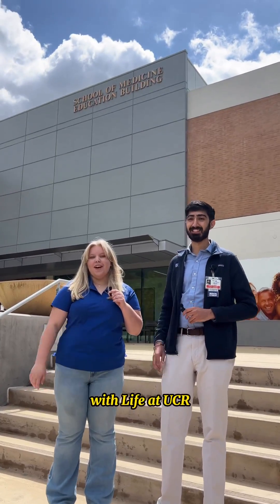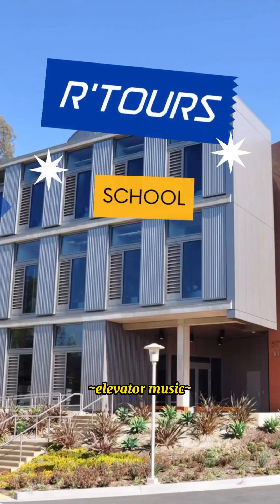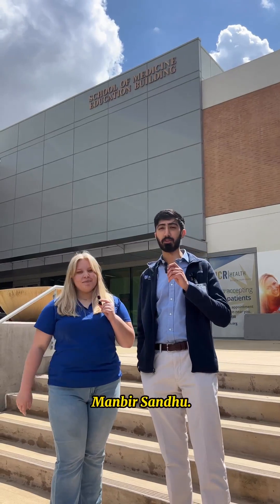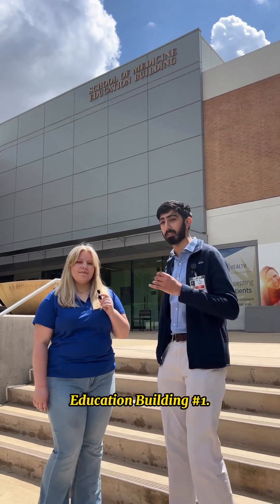Hi everyone, I'm Summer with Life at UCR and welcome to our R Tour series where we're taking you around the colleges and schools of UC Riverside. Today we're here with Pranbir Sandhu, a first-year medical student right here at the School of Medicine, and we're going to start our tour today at Education Building Number One. Let's go!